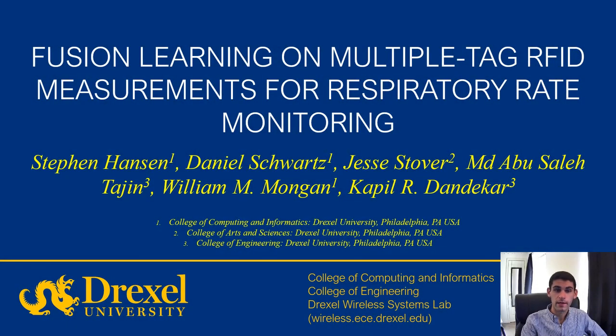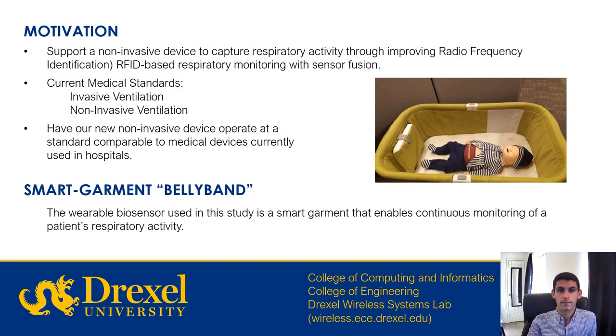Hello, my name is Daniel Schwartz and today I will be presenting on Fusion Learning on Multiple Tag RFID Measurements for Respiratory Rate Monitoring. Many current techniques for respiratory monitoring and ventilation devices are quite invasive, requiring a patient to be tethered to cables and devices. To address this, we propose improving upon a non-invasive device that captures respiratory activity with radiofrequency identification technology. Our goal is to have our non-invasive device operate at a standard comparable to medical devices currently used in hospitals.